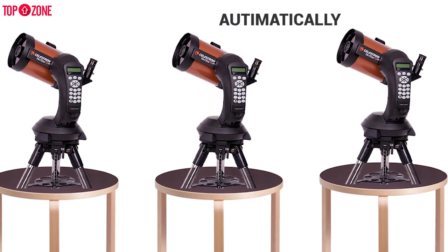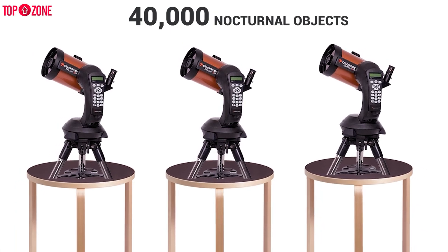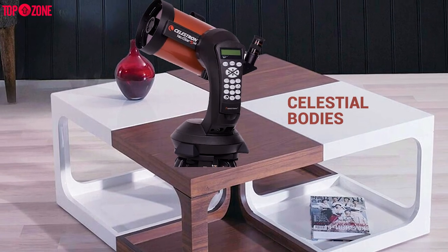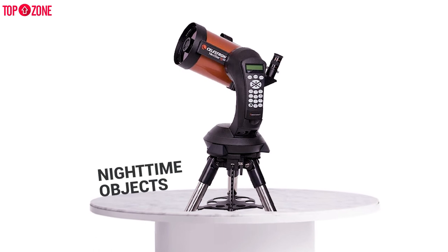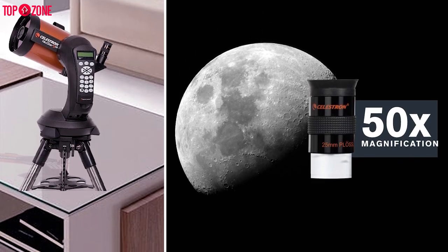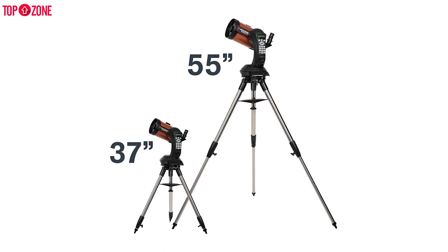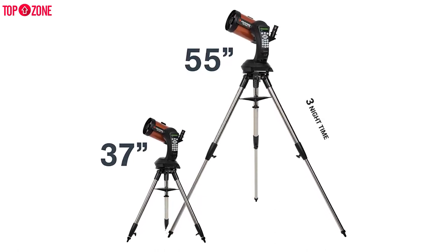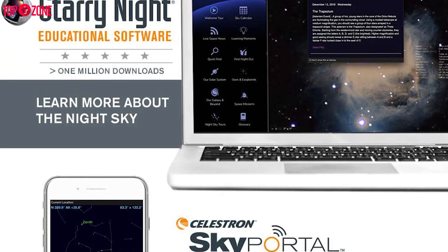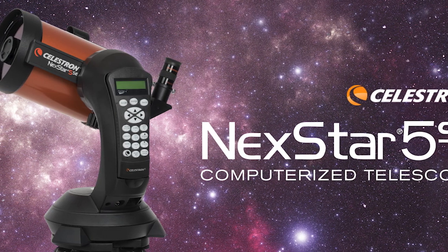It comes with a feature that enables it to align itself automatically and delivers a database of around 40,000 nocturnal objects. Consequently, you can effortlessly adjust your telescope, recognize the celestial bodies you see, and even make the scope show particular nighttime objects with little fuss. Furthermore, the included eyepiece offers a magnification of 50 times, and the incorporated SkyAlign technology lets even beginner stargazers easily and quickly align their telescope by focusing it on three nighttime objects. You can also use the scope with camera attachments to take pictures of the sky. Overall, this is simply one of the best telescopes on the market.